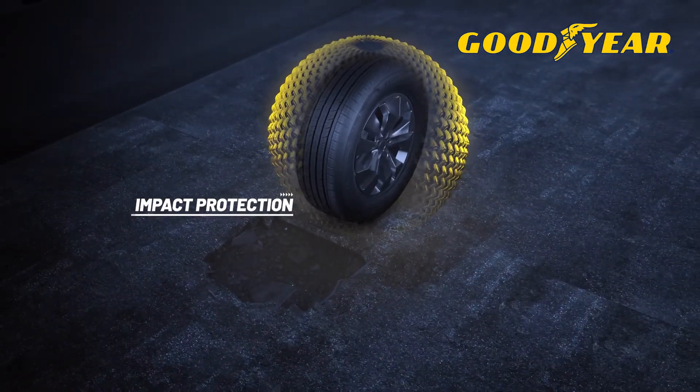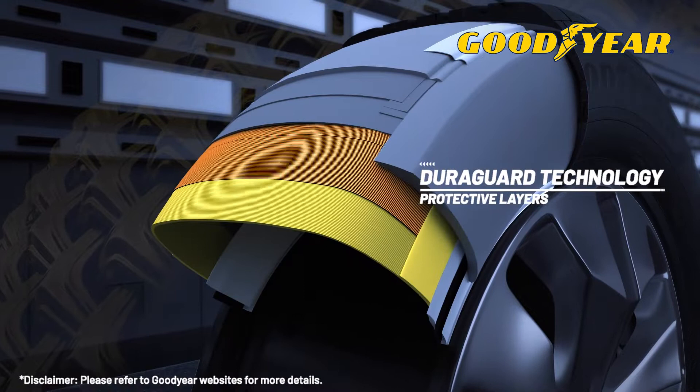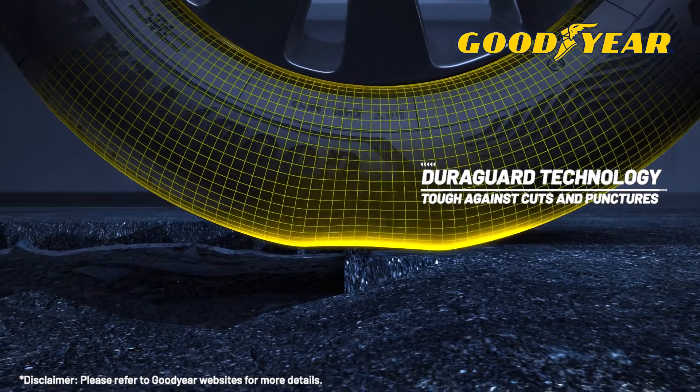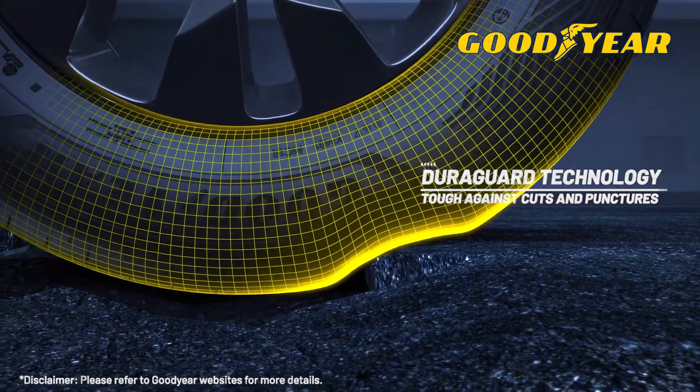Impact protection with DuraGuard technology. Superior protection against unexpected road conditions that cause cuts and punctures.